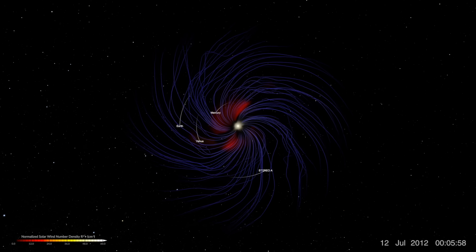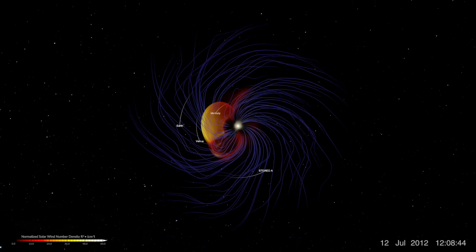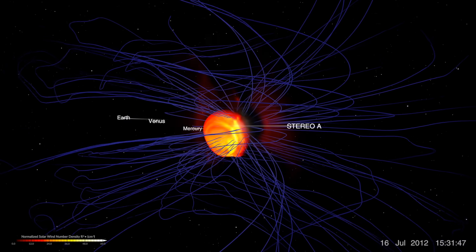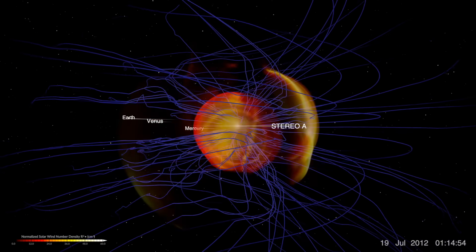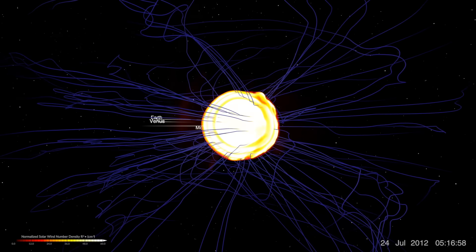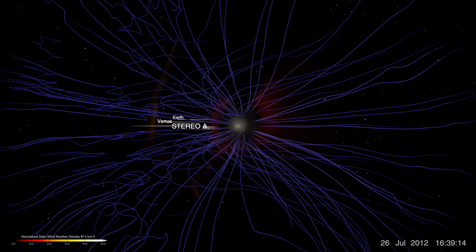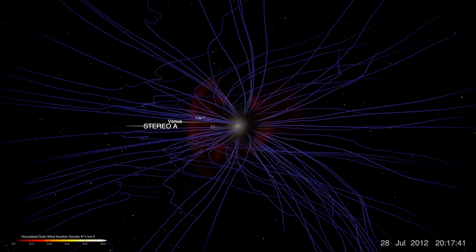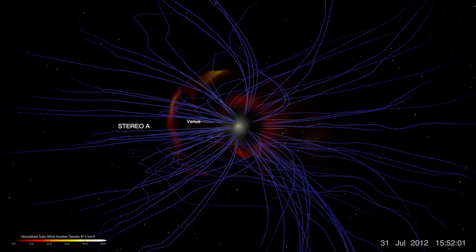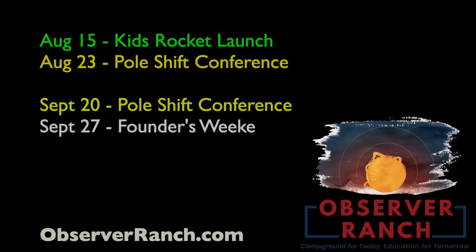Earth is due to take such an impact from one of those blasts. Geologic indicators suggest we get hit every 150 to 200 years; some studies say once a century. It's been 166 years since the last impact of that magnitude, so we're in the red zone no matter how you slice it. Not exactly the best time for Earth's magnetic field protection to be weakening in a pole shift, but those are the cards we've been dealt.